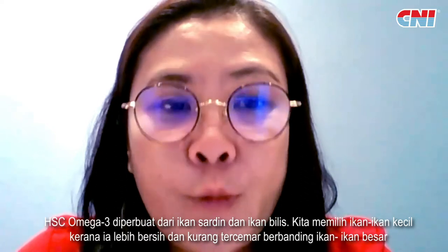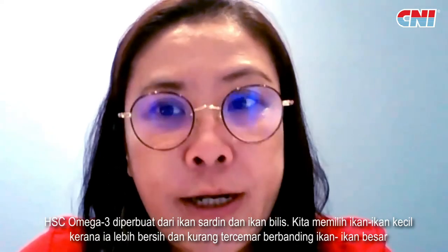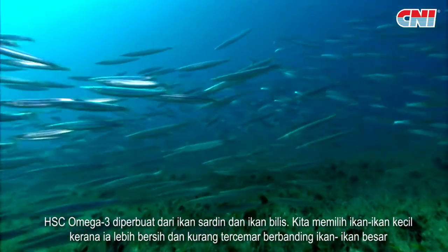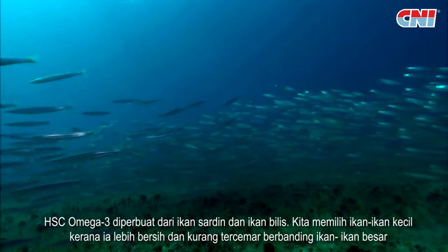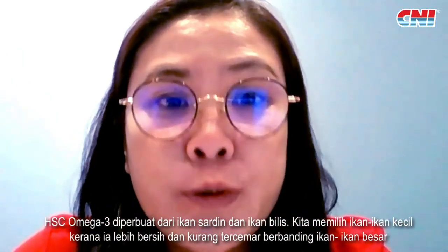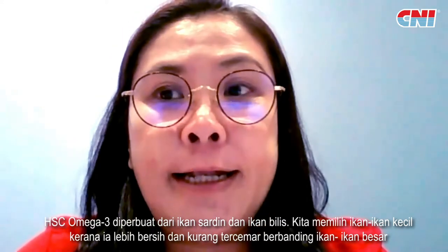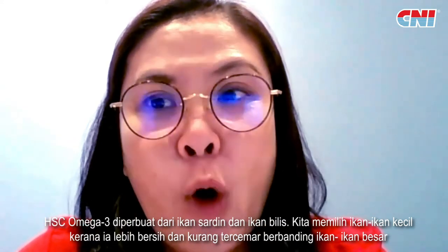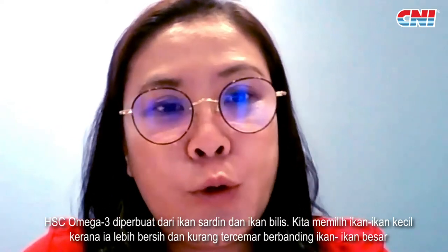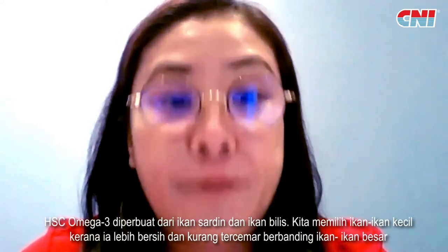For HIC, we extract the oil — the omega-3 — from sardines and anchovies. The reason we choose these two types of fish is because they are small fish, and they are actually cleaner and have less pollutants compared to big fish.